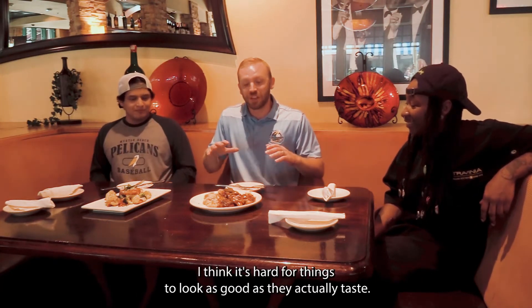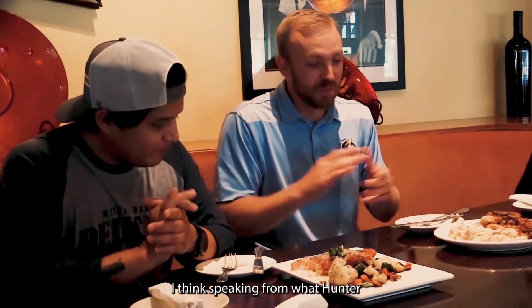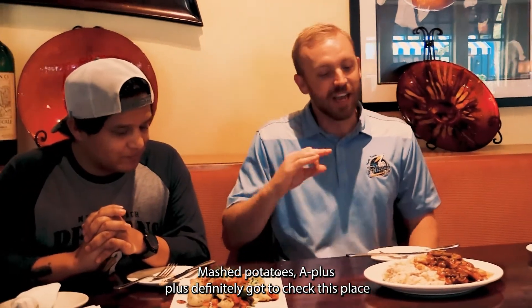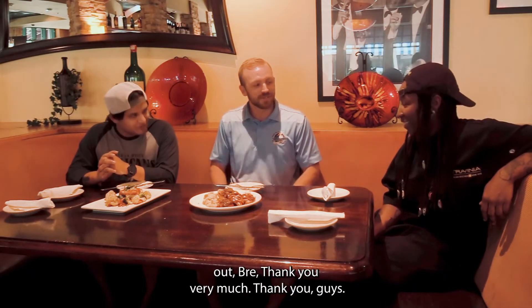I'm going to have to agree. It's hard for things to look as good as they actually taste, but speaking from what Hunter just said, both of these really hit the mark. The chicken marsala was incredible — mushrooms were perfect, mashed potatoes A++. Definitely got to check this place out. Bree, thank you very much. Thank you guys.